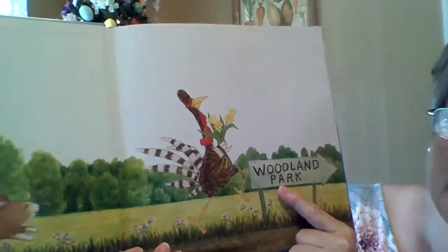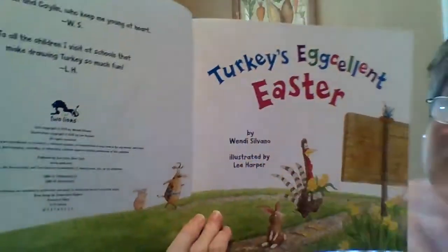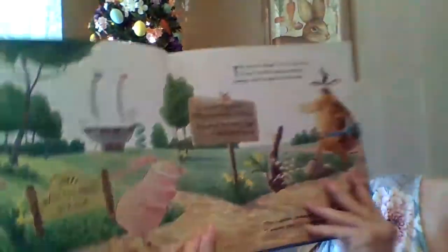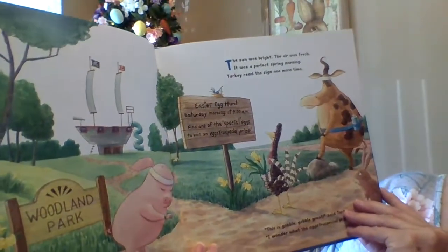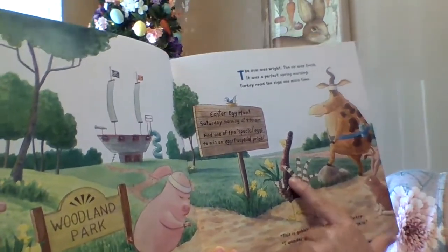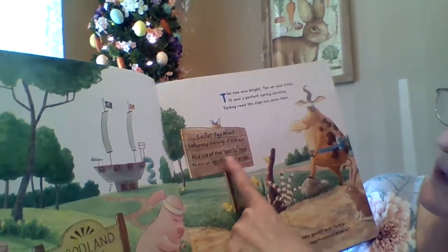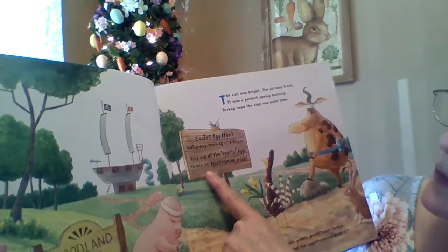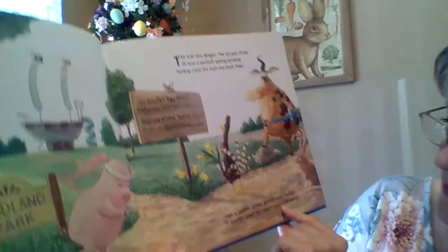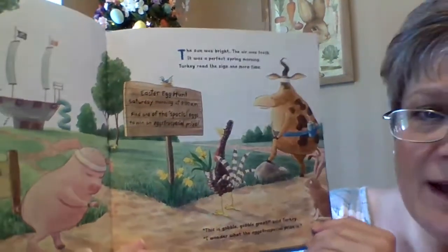Turkey's Egg-cellent Easter. The sun was bright, the air was fresh — it was a perfect spring morning. Turkey read the sign one more time. It says: Easter egg hunt, Saturday morning at nine o'clock. Find one of the special eggs to win an extra special surprise. Ooh, that sounds exciting! Gobble, gobble, said Turkey. I wonder what the extra special prize is.